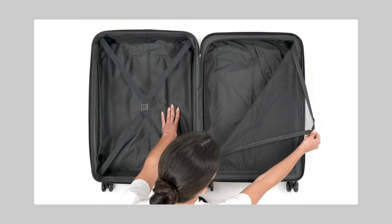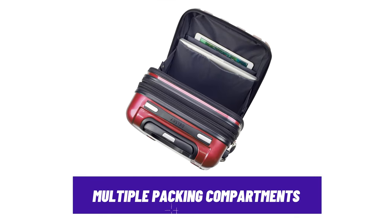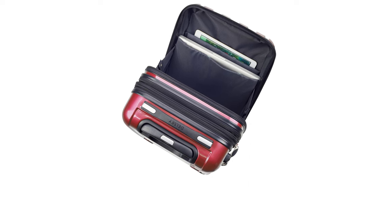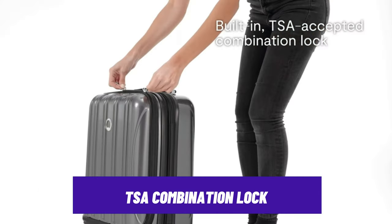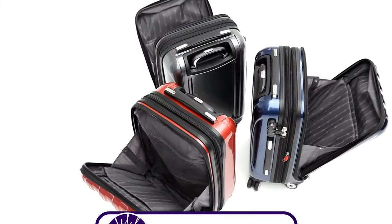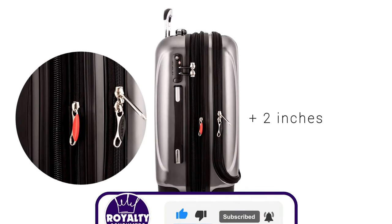You can also effortlessly glide through the busy streets thanks to its smooth, stable, and easy-to-maneuver spinner wheels. It also comes with multiple compartments to keep your items neatly organized, making packing and unpacking easy and convenient. The TSA-approved combination lock is an extra layer of protection, ensuring all your belongings are secure. You can also add style by choosing among its variety of colors, which will also make it easier to spot your luggage on the carousel.